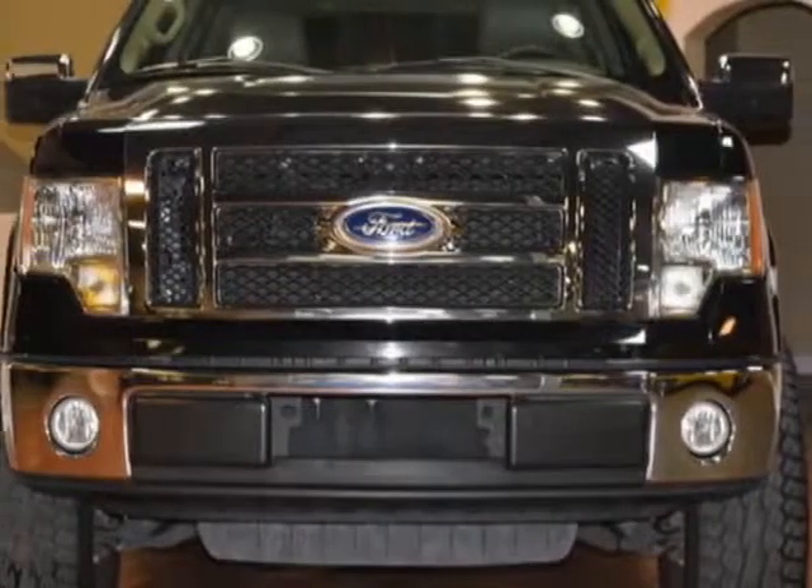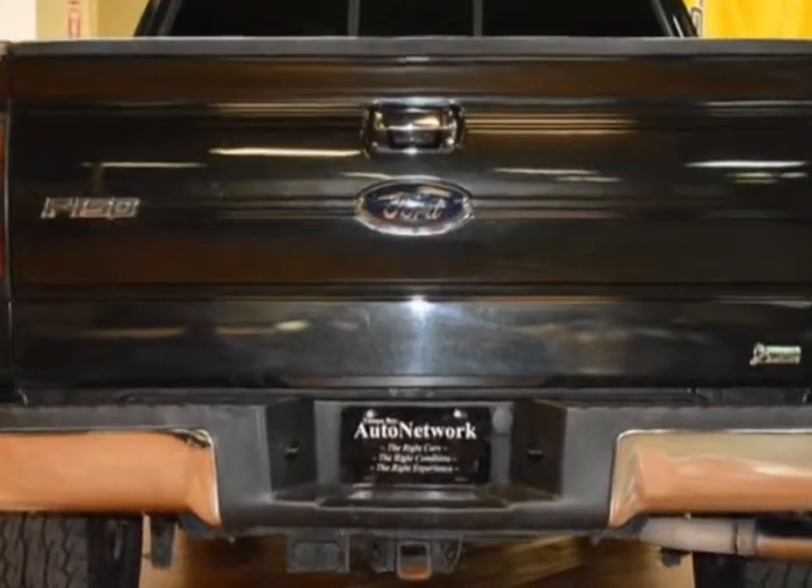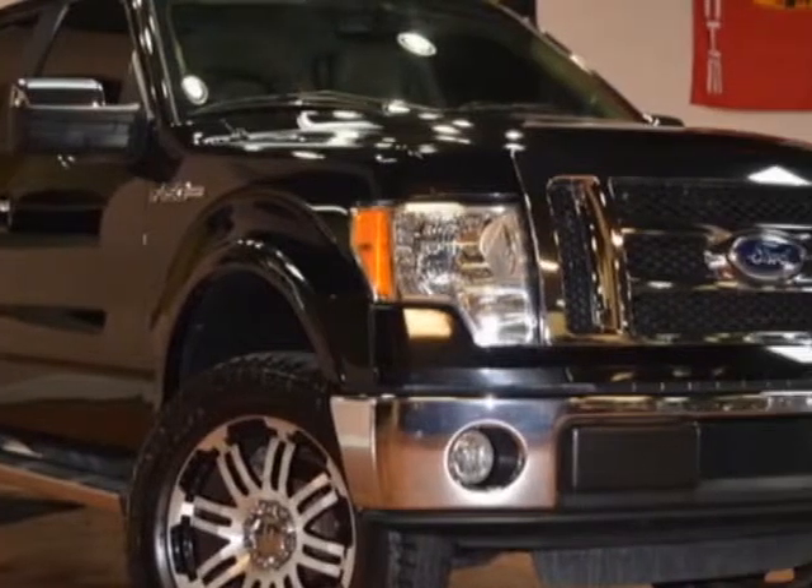Look at this 2010 Ford F-150. This F-150 has just under 75,500 miles. For your protection, a service contract is available.